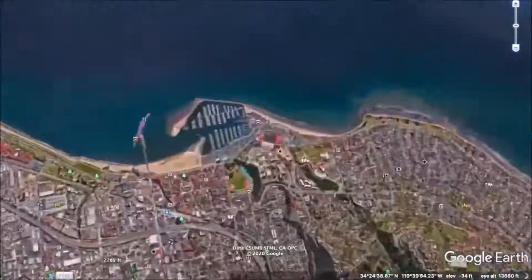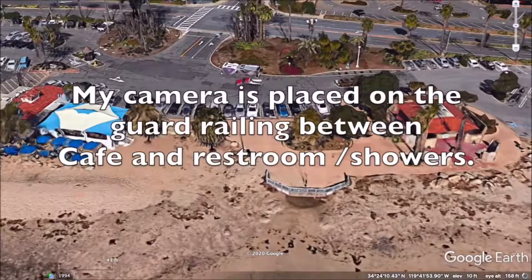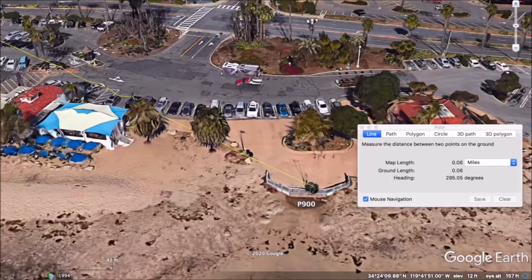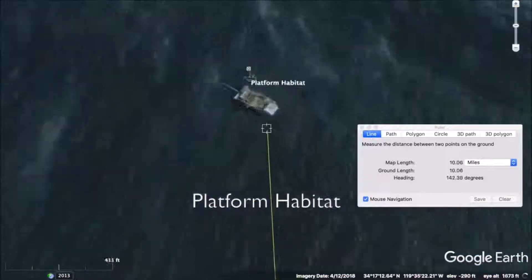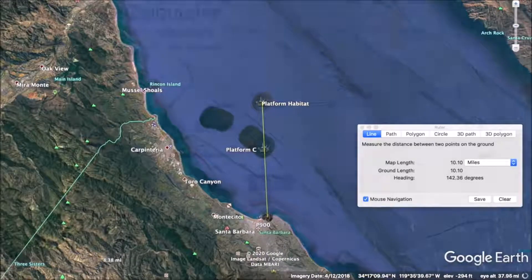This is another version of the oil rig observations. The camera is placed in the guard railing between the cafe and restroom showers. When we look at the elevation, it is set at eight feet — so Google Earth reads eight feet off of the water, which is a little higher than the one-foot camera stuff we did earlier. We're going to draw a line to the first platform, called Platform C, which is directly out in front, and then another one a little bit off to the right, which is Platform Habitat.